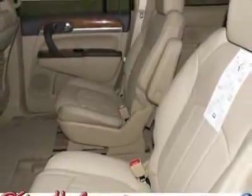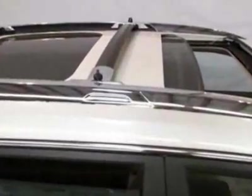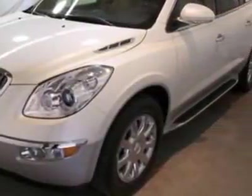This Enclave boasts a 3.6 liter engine and has a 6-speed automatic transmission. Additional options for this vehicle include power driver's seat, auxiliary audio input, sunroof, driver airbag, and Bluetooth.